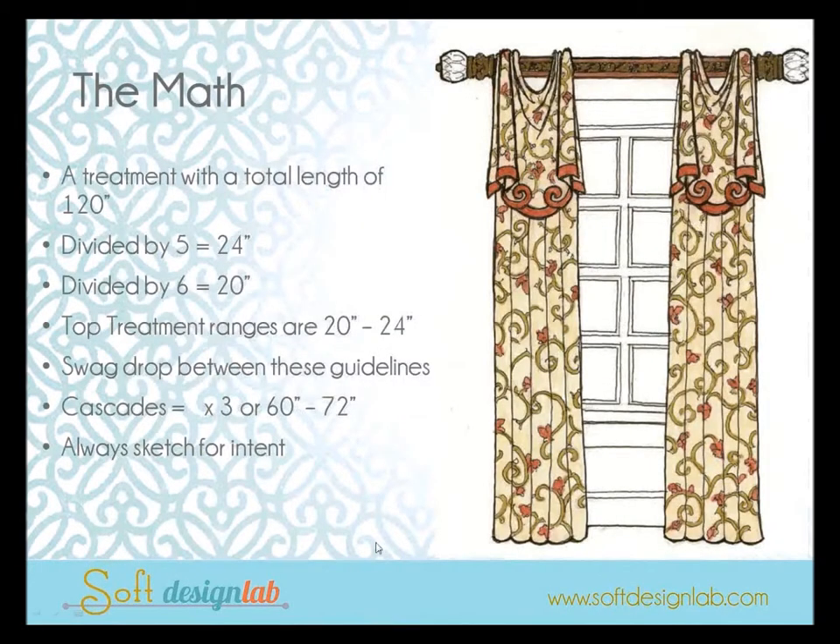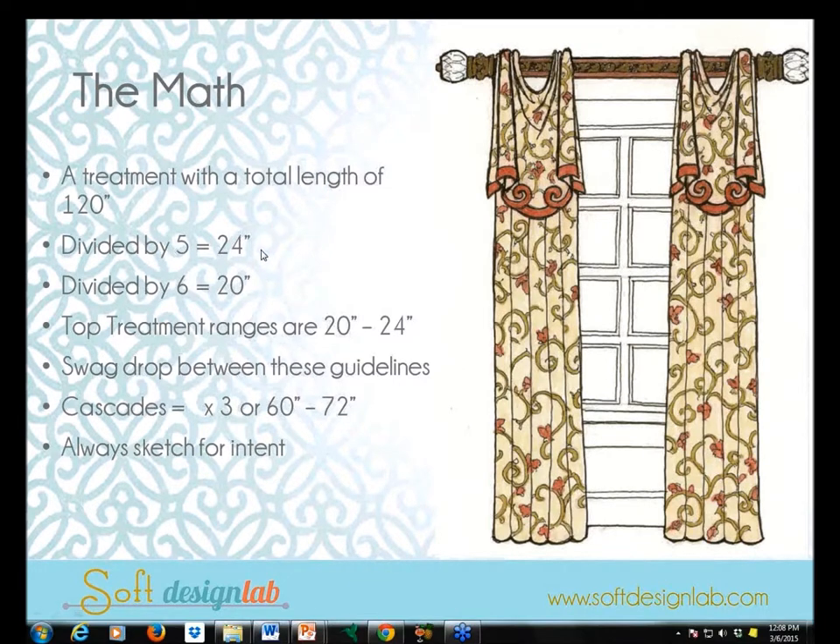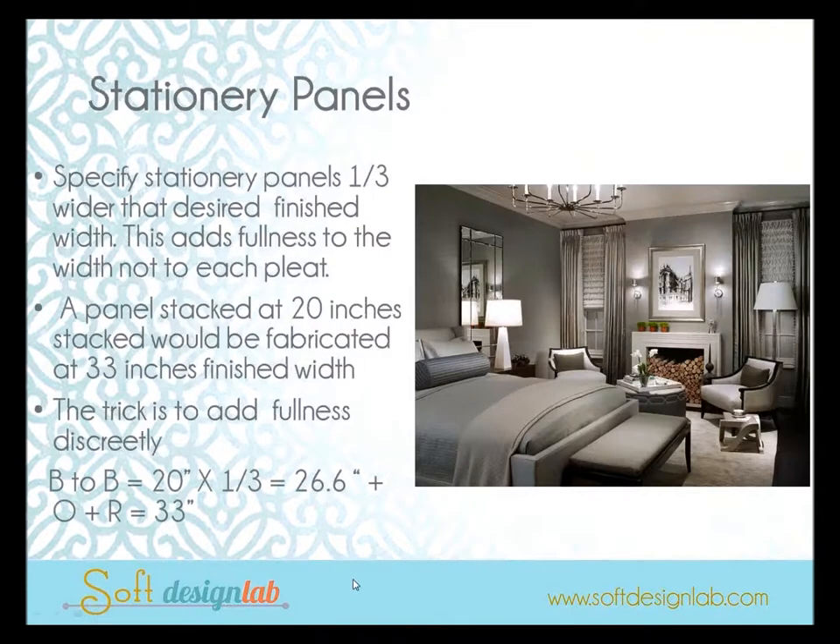For a 120-inch treatment, my top treatments are around 24 inches; dividing by six, short points might be around 20. That range tells me what my swag drop should be. I know that the cascade should typically be three times your swag drop — so I'm somewhere at sixty to seventy-two inches for the long point on my cascades. I go back to the window, see where that falls, and make my adjustments for design intent.